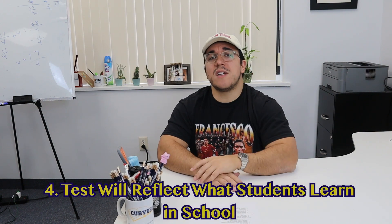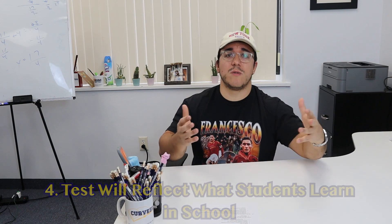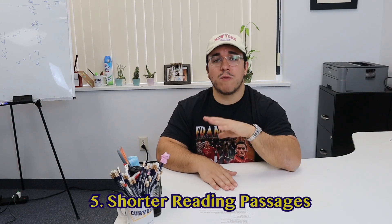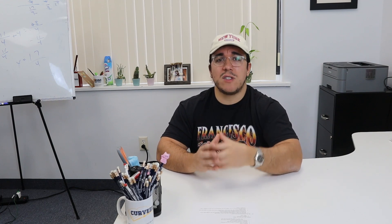Number four, the SAT is going to be more relevant to the topics that students learn in school now — though we'll get to whether that's actually the case. Number five, there are going to be huge changes to the reading comprehension portion. Right now they have very long and convoluted passages, but they're changing those to shorter passages where you only answer a small number of questions instead of 10 questions at a time.